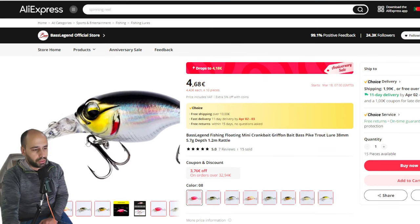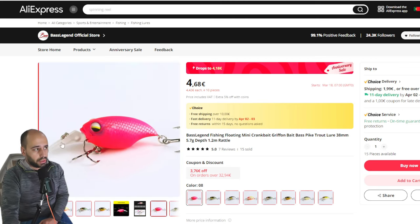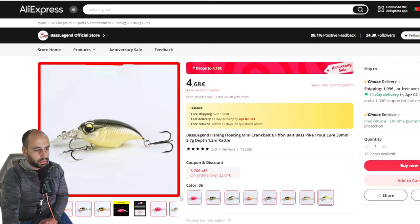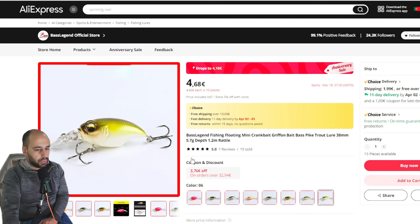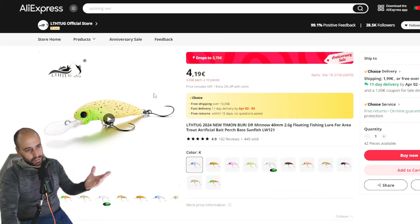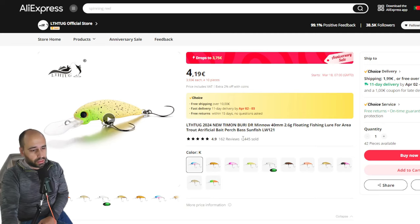There's also a Megabass imitation — I think it's the Wiggly something. It will not dive as deep, it's not as heavy, but it's also not as big. Also from Best Legend store, it will be 4 euros 18 cents. It comes in nice colors — translucent and some flashier ones. I'd really recommend the matte finish ones; matte is usually better on AliExpress lures.